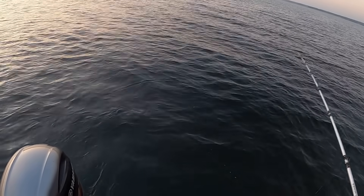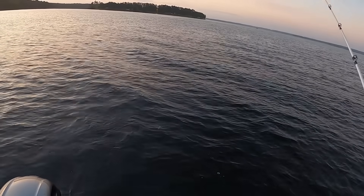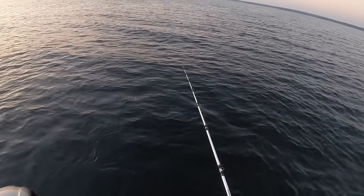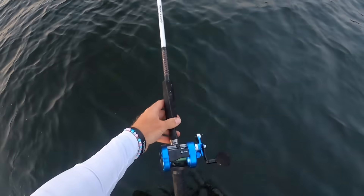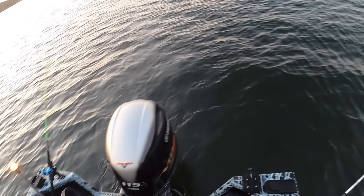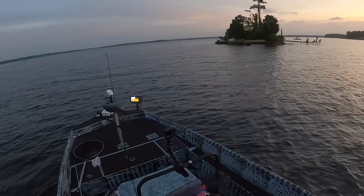Last free line out. Sometimes you got to give them a little encouragement first thing in the morning. And that is our last line set. There you have it — four free lines out. We're just going to be cruising around now.